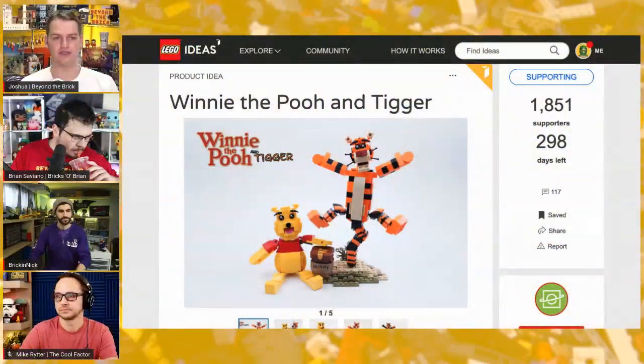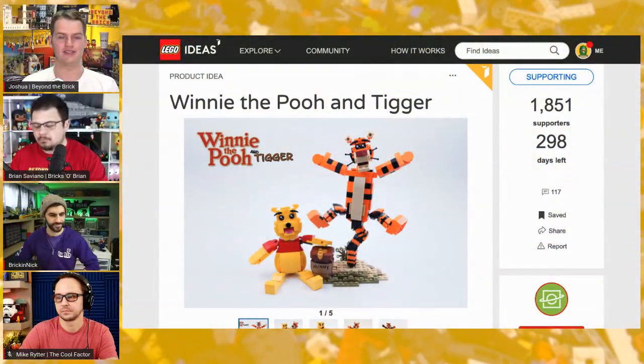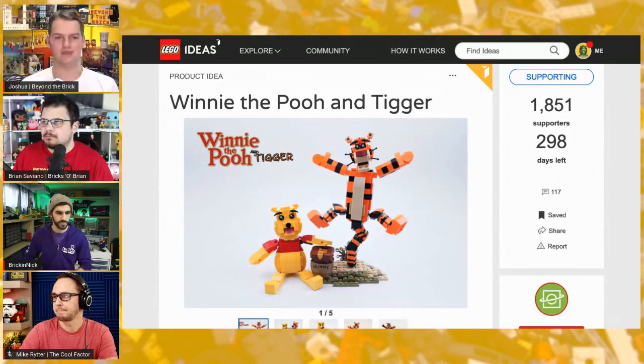You're also working on the Winnie the Pooh project that I believe is still out there — yes, it is still out there. So you've also got that active project that people can still vote on as well. What have you learned in these processes, or any tips you might give to other people?